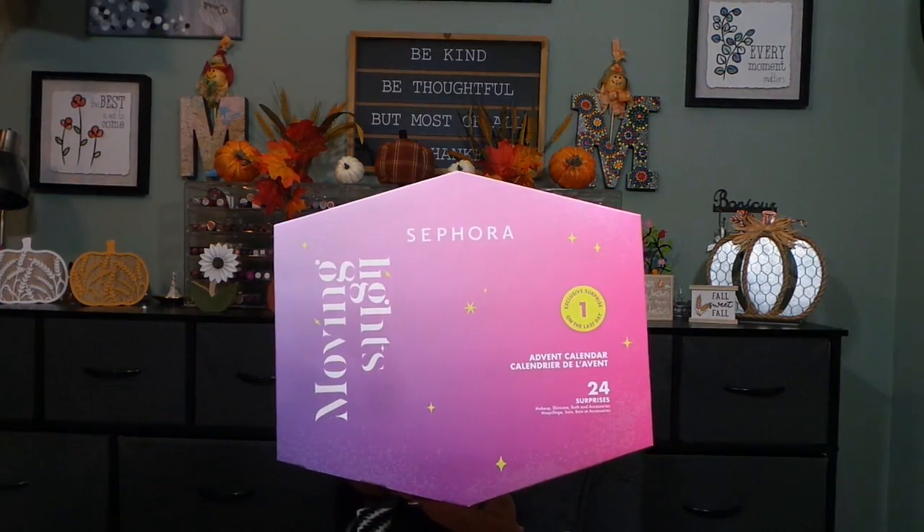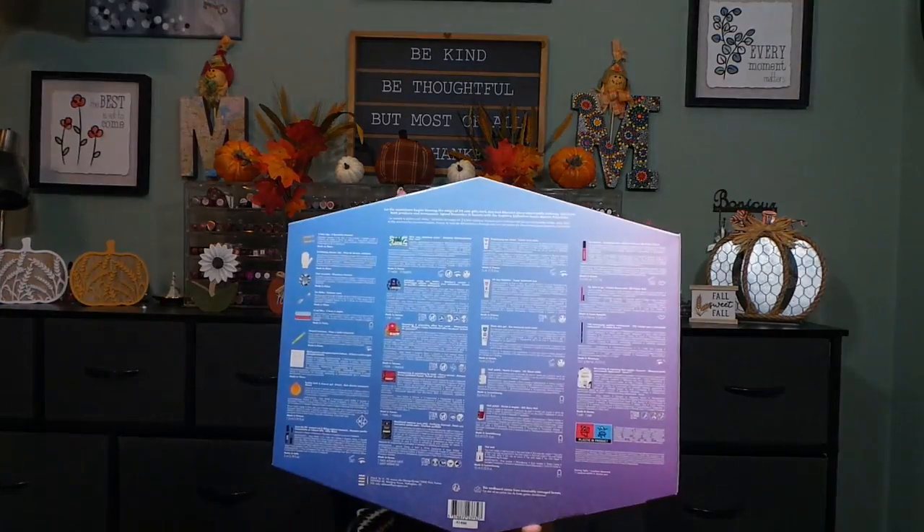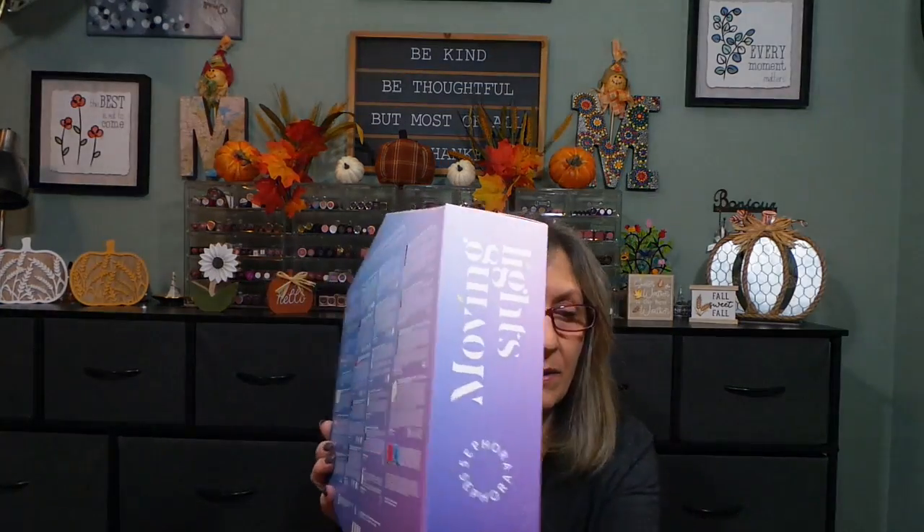So here I have the Sephora Moving Lights advent calendar. Let me see all the products on the back — 24 surprises: makeup, skincare, bath, and accessories, plus an exclusive surprise on the last day.